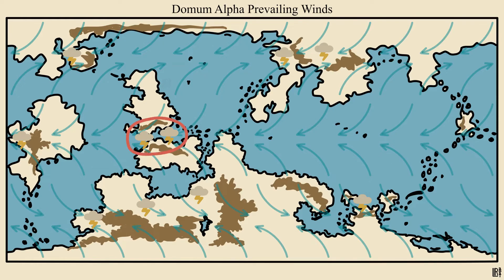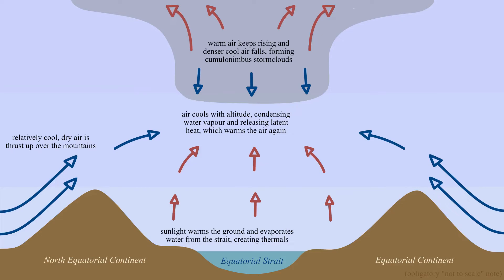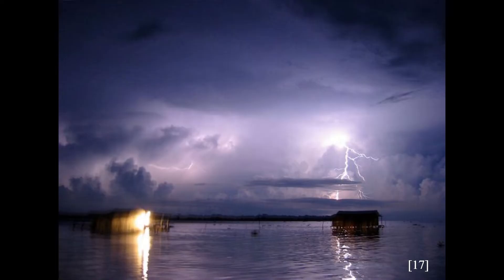This region in particular will be a thunderstorm powerhouse, thanks to the warm climate, high mountains, and converging winds. I imagine they'll rage year-round, like at Lake Maracaibo in Venezuela.